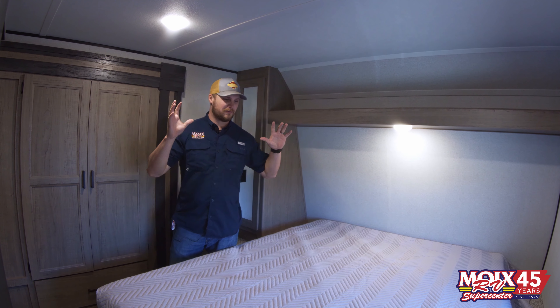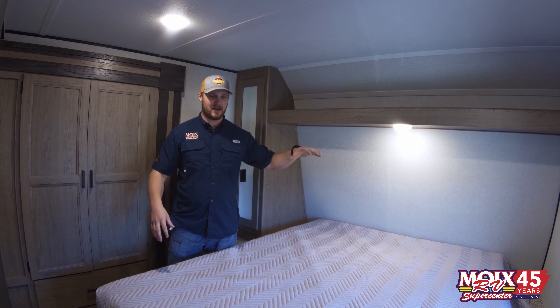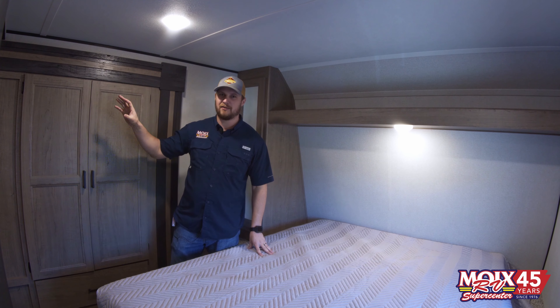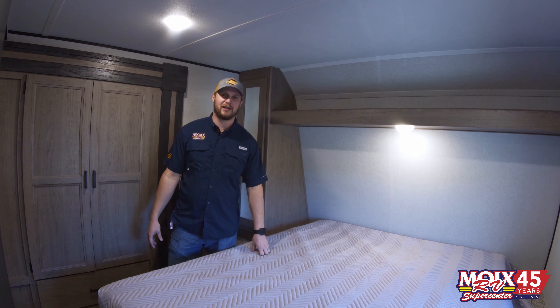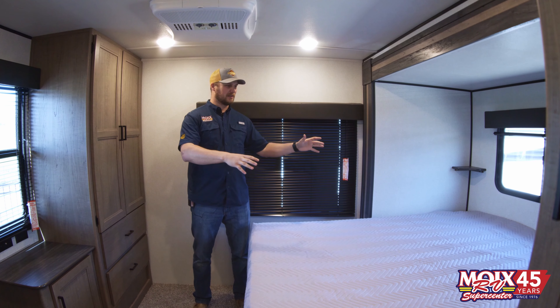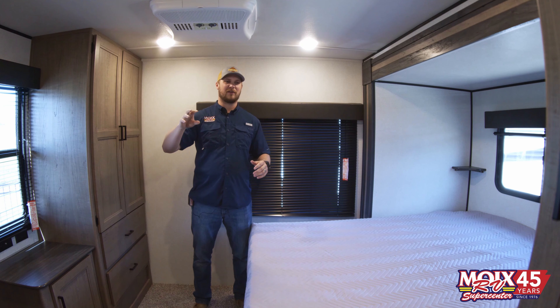This puppy's got two full-size bedrooms. So after a long, hard day of fun, you have room for two full families. You have plenty of closet space, everything you need to enjoy your weekend out at the lake. You could come back here and take a nap in this queen bed, and like I said, it has two full queen beds — there's one up at the front as well.